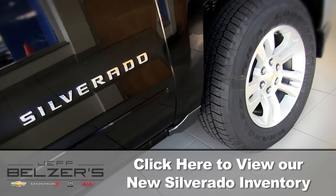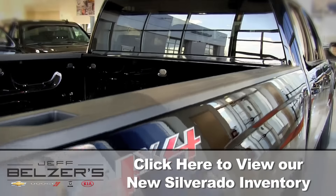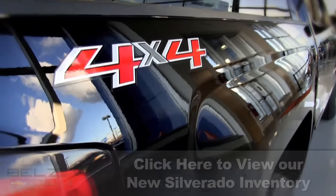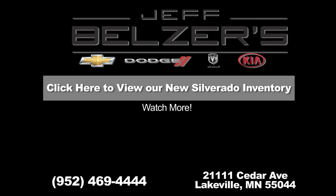Talk to your Jeff Belzer sales consultant about Silverado's other engines and many other features, available choices, and specially designed and engineered accessories to make your Silverado yours and yours alone. See the 2016 Chevrolet Silverado for yourself today at Jeff Belzer's showroom and at JeffBelzer.com.